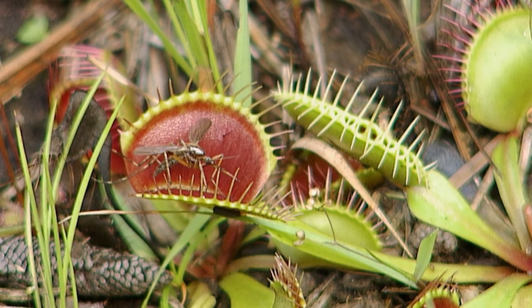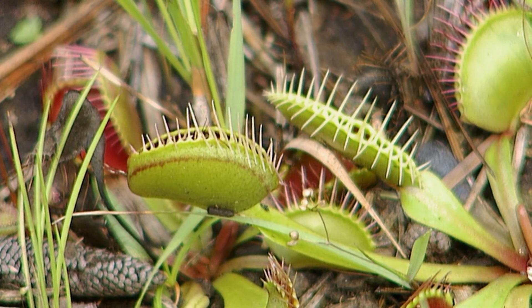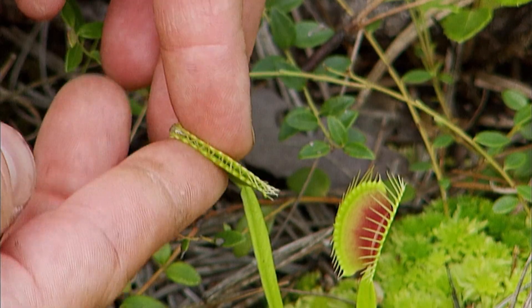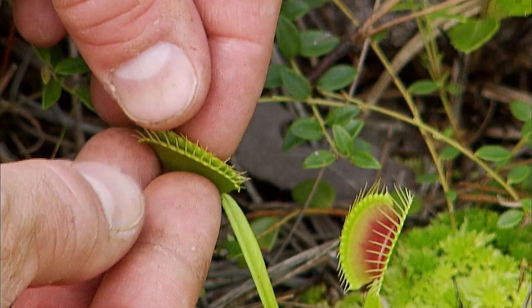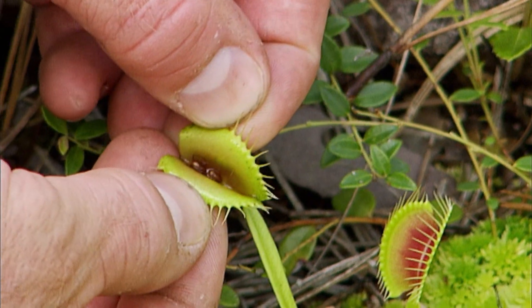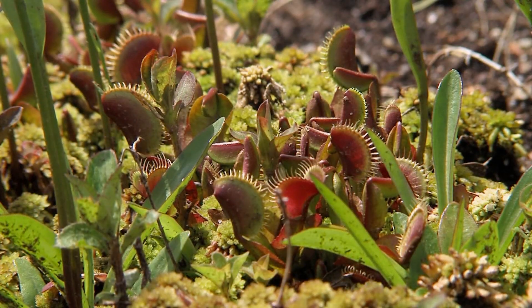What this plant is going to do is first cage the insect, and then slowly close around the hinge. And when it does that, those red cells — those big cells on the inside of the leaf — are going to come into contact with the body of the insect. That's where the digestive enzymes are secreted that go to work breaking down the body of the insect, extracting the nitrogen that the plant uses to build amino acids and make proteins.